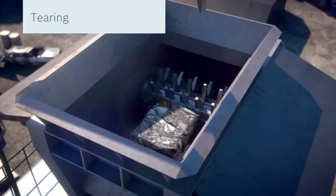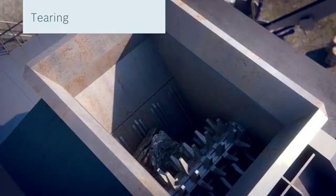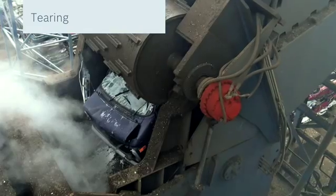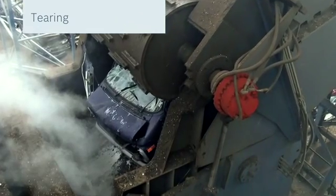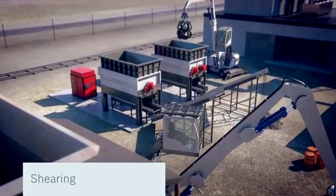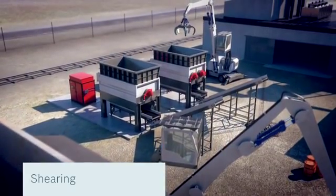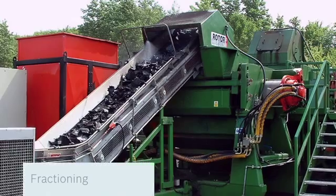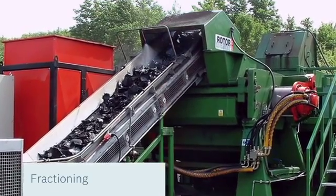With Hägglunds direct-driven radial piston motors, you can shred material in all shapes and sizes. Big bulky items like metal scrap or complete cars through tearing. All types of middle-sized items like tires, plastics, electrical cables, and household garbage through shearing. And all types of small items through fractioning.